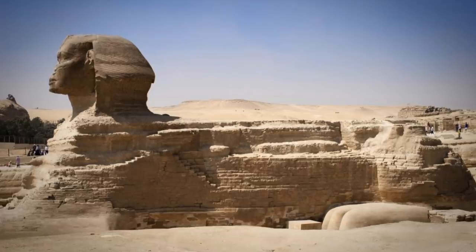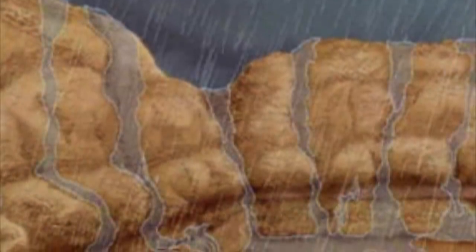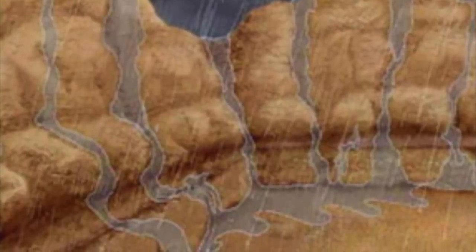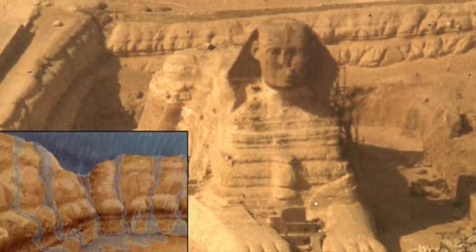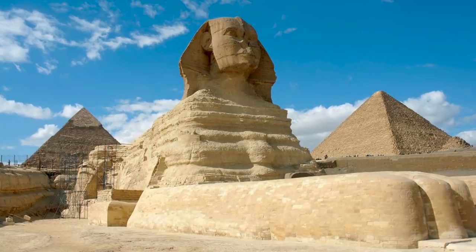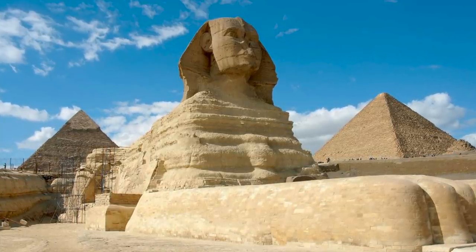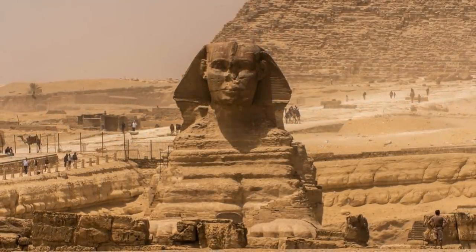The idea that rainwater erosion dates the Sphinx to 7,000 to 10,000 BC is so popular, and so many alternative researchers consider this to be a fact without looking into it themselves. Ask yourself: if the Sphinx is mainly affected by rainwater erosion, why is there far less water-induced erosion on the Sphinx than the enclosure walls? Why do some parts show no water erosion at all? I'm not even convinced there is any on the body of the Sphinx, yet surely we should see strong evidence on the monument itself if it was affected by thousands of years of rainfall. The fact is, we don't. We see a little, but not a lot.